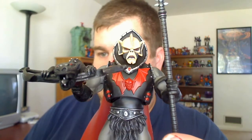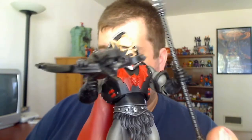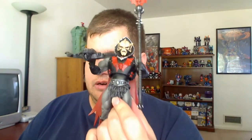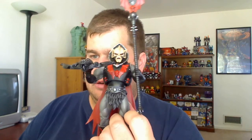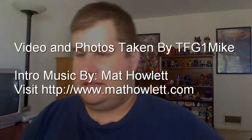But yeah, there's Hordak. Very, very cool. Very glad I've got this guy. Up next you're going to see the Randor, and that'll be it for my videos for today anyway. So there he is in all his splendorish glory — Hordak, the leader of the evil Horde. I said that backwards. So up next you're going to see the Randor video. See you guys later.